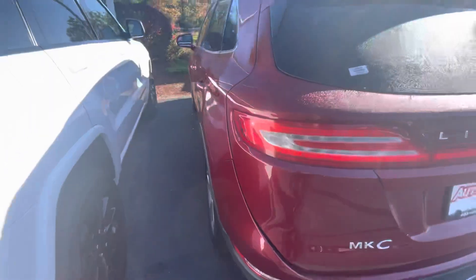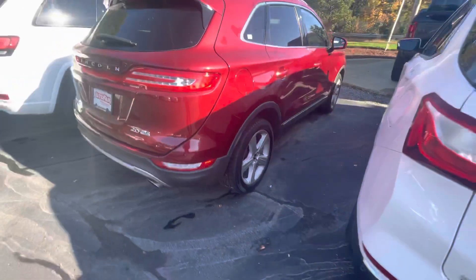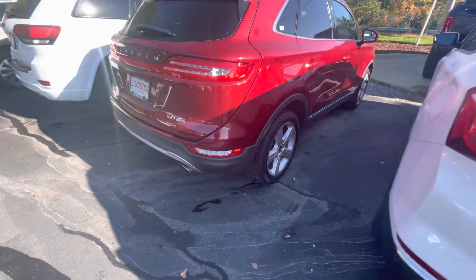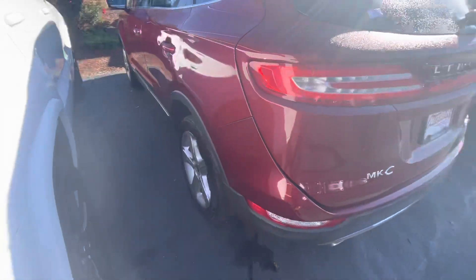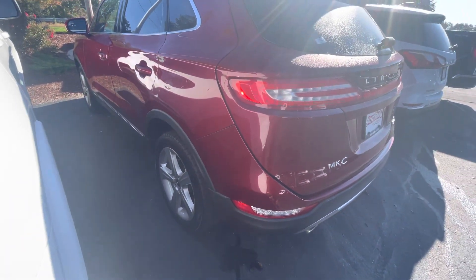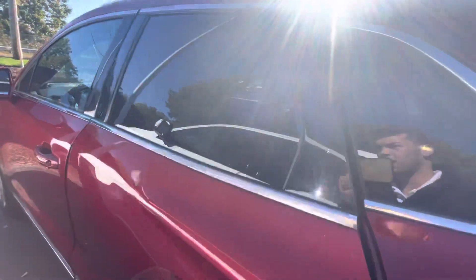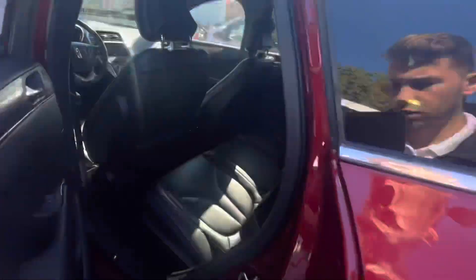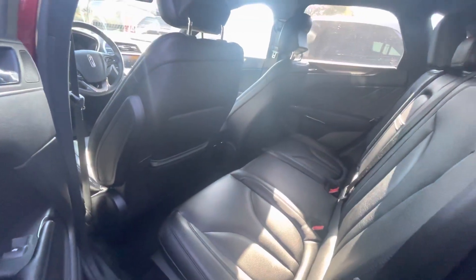I know there was a question about the 18-inch wheels and obviously the Carfax talking about the rear damage. From the looks of it, the damage has been repaired — all looks good. It got past our 125-point mechanical inspection that we do to the cars before we put them on the lot. As you can see, it's a nice black leather interior.